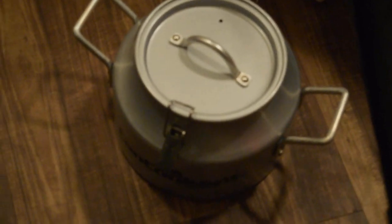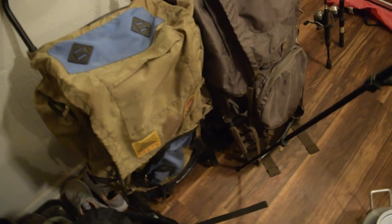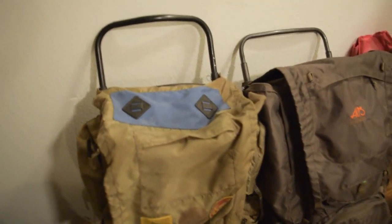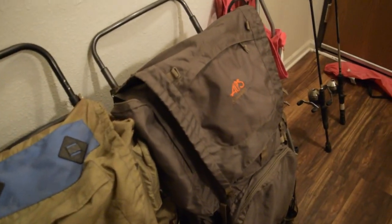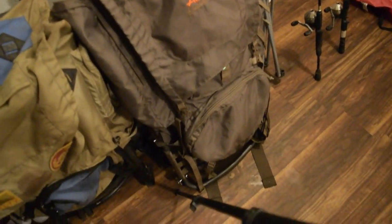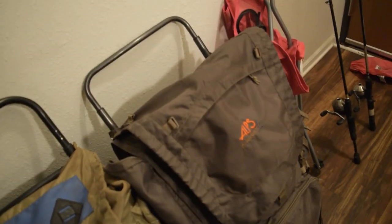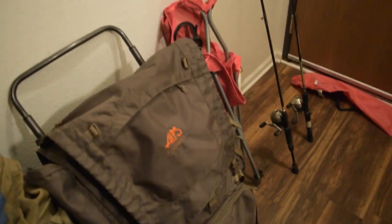Right here is my crock pot that I'll be using in a catch-and-cook video soon — try to get some crawdaddies. Right over here is a Kelty hiking bag — this is very old, I've had this thing forever. It is a frame bag, and of course my ALPS Outdoorz bag which has got everything I need for winter camping because I need to bring a lot more. I've got two fishing poles over there and a chair.